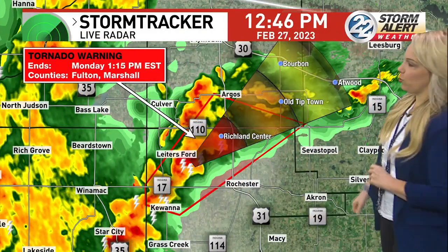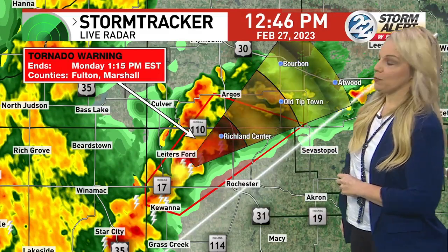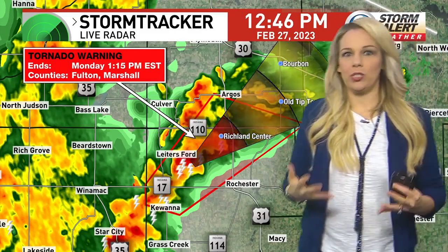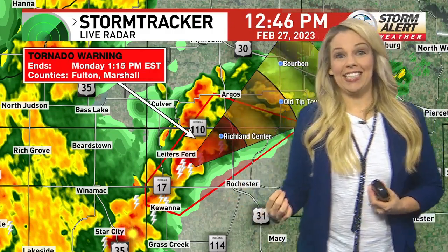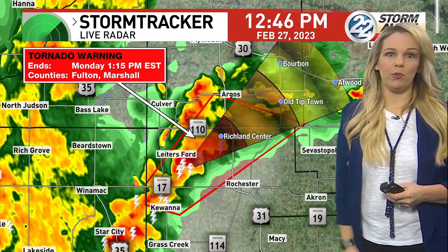We have Jessica Burns and Kristen Bean joining me. Rochester heard the sirens and noted that the cell is mainly north and west of it, continuing to move northeast. Rochester, I would still exercise caution — you do not want to be traveling right now. We were just discussing that even after the La Porte tornado warning expired, winds were still a big concern. We're still picking up a little rotation on radar as the storm cell moves north and east.